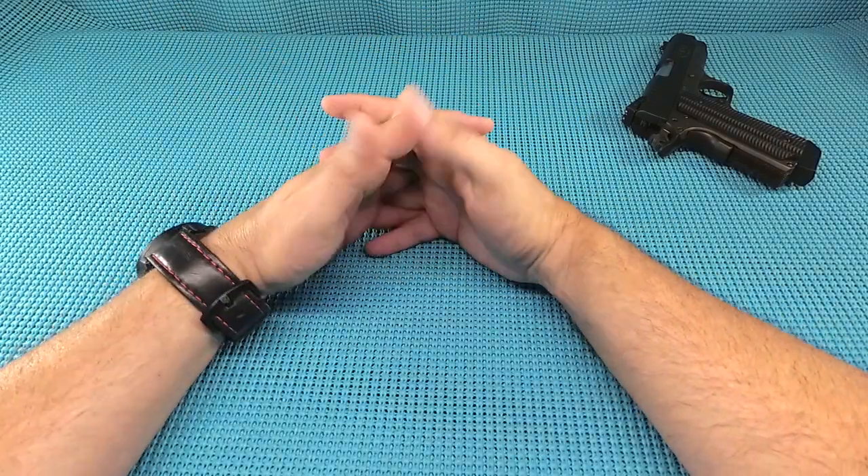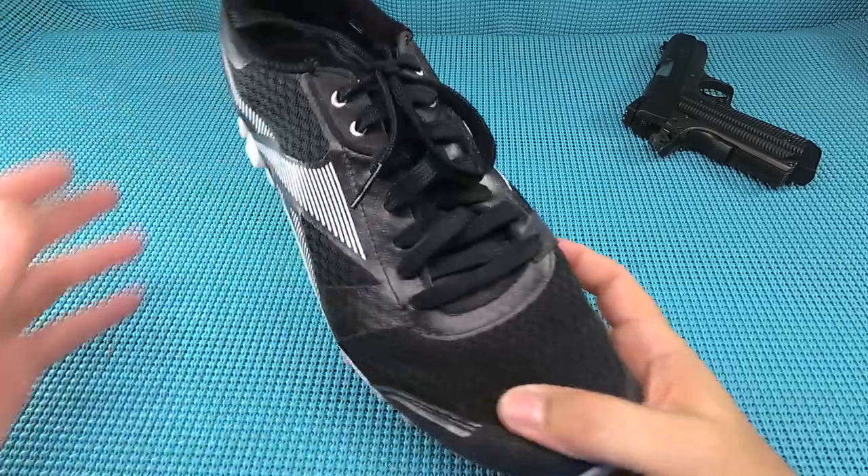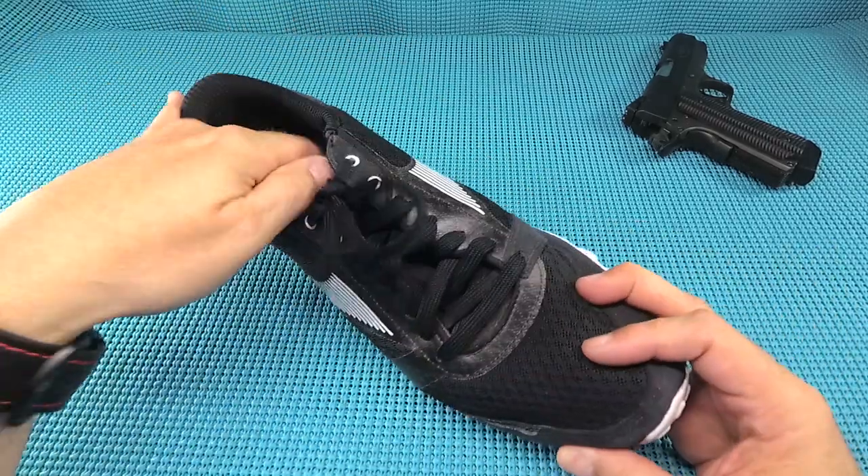Number three is undies. I roll boxers — I want to keep my twigs and berries cool. If you have hopes for a family, tighty-whities are going to make a difference. You don't want to overcook the biscuits.